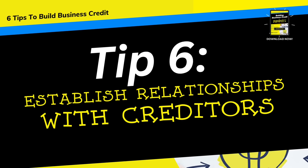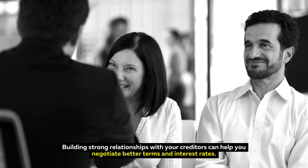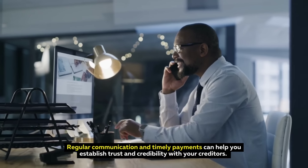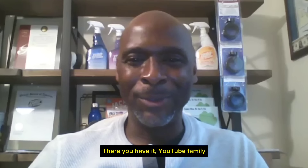Tip 6: Establish Relationships with Creditors. Building strong relationships with your creditors can help you negotiate better terms and interest rates. Regular communication and timely payments can help you establish trust and credibility with your creditors. There you have it, YouTube family — six tips on how to establish and maintain business credit.